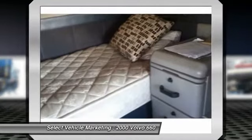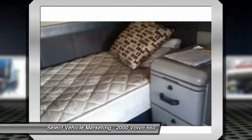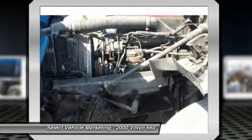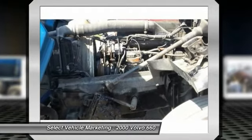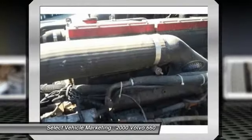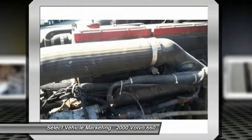The only reason the owner is selling this beautiful truck is because he was injured and can no longer do the job. With 1,996,000 km, you can rest assured that this durable Volvo will be hard at work for many years to come. This 2000 Volvo 660 has been very well maintained, which has enabled its clean and work-ready condition.